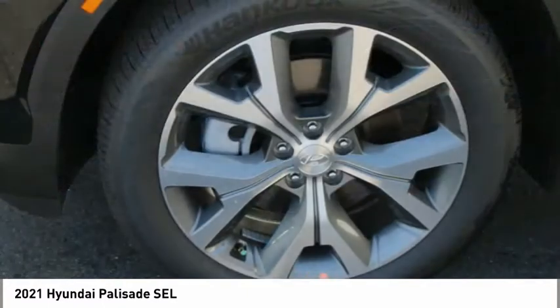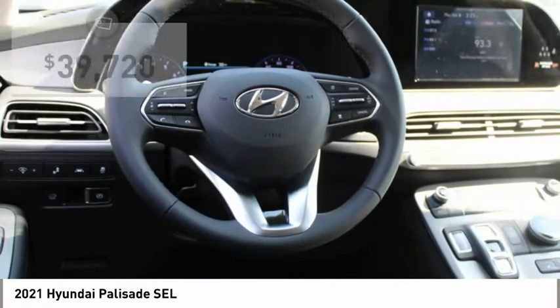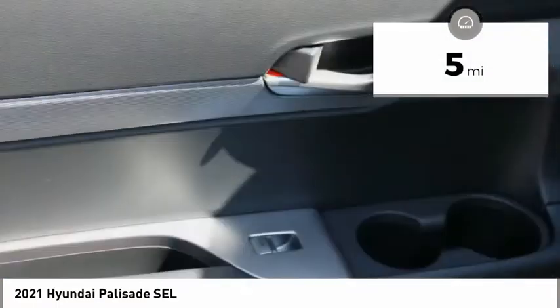Throw in all the additional technology features and your family will be thrilled to ride around in style. And it is priced below $40,000. This vehicle has less than 100 miles.